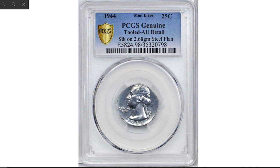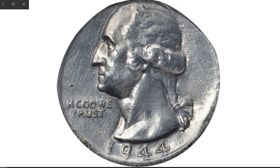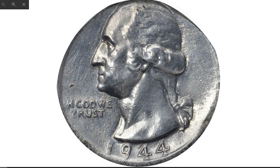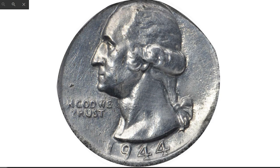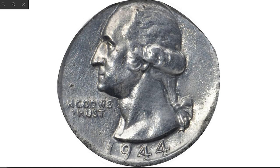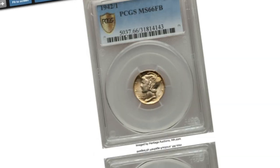A clean coin with AU details — AU standing for About Uncirculated. The weight of this bizarre coin is 2.68 grams, while a quarter of that issue should weigh 6.30 grams. A highlight of the extensive mint error offerings in the John Whitney Walter collection, this piece exhibits a full date and clear mint mark area. These are rare and enjoy further appeal among specialists due to their association with 1944 steel cents and their more famous 1943 bronze counterparts. Sold in 2018 for $16,200 at Stack's Bowers. Here is a 1942/1 Mercury dime, graded MS-66 with full bands.